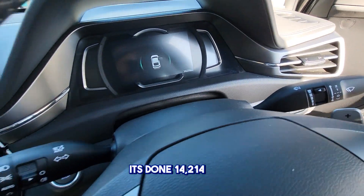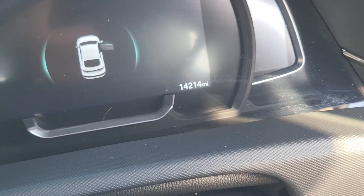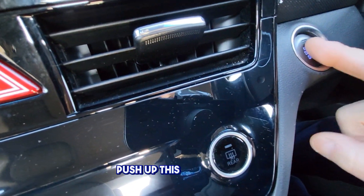It's done 14,214 miles, as you can see there. To start the vehicle, put your foot on the brake and push this button here.